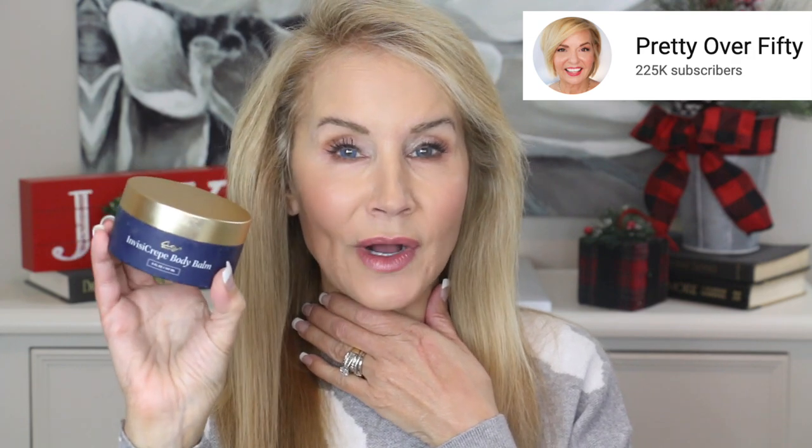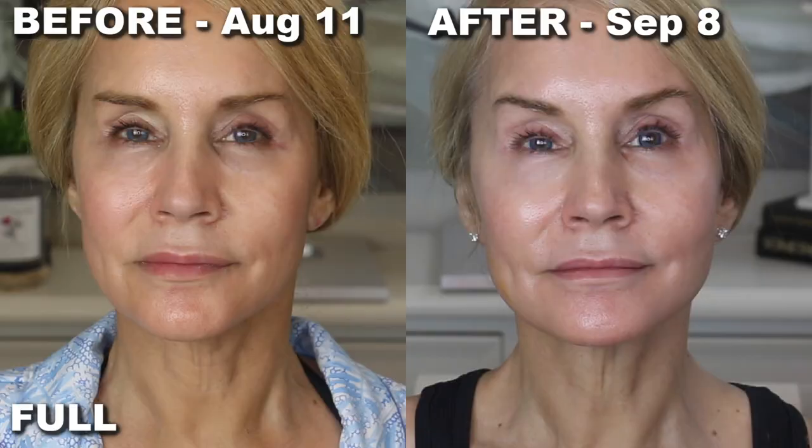City Beauty has partnered with me on just this portion of the video to spread the word on their Black Friday sale. I did a video showing 30-day results using this cream on my face and their InvisiCrepe body balm on my neck — another YouTuber had fantastic results using that cream to firm the neck. Here are the before-and-after pictures: the before on August 11th and about 30 days later on September 8th. My skin looks much firmer in the after picture, especially in the jowl area and neck area. I was so happy with those results.